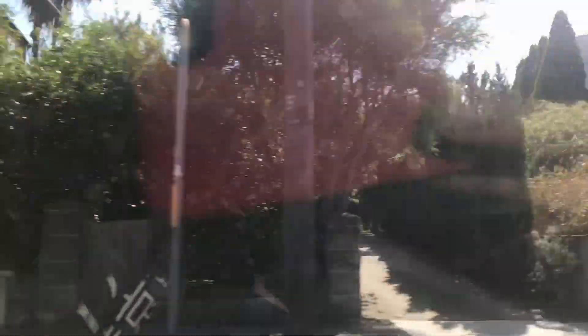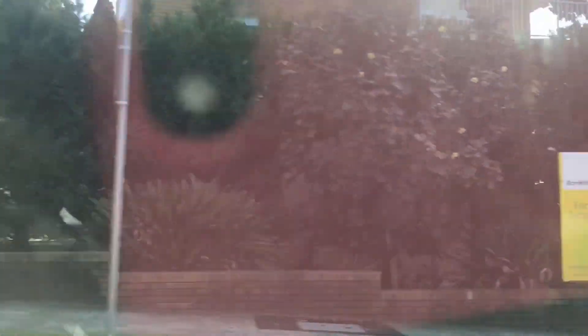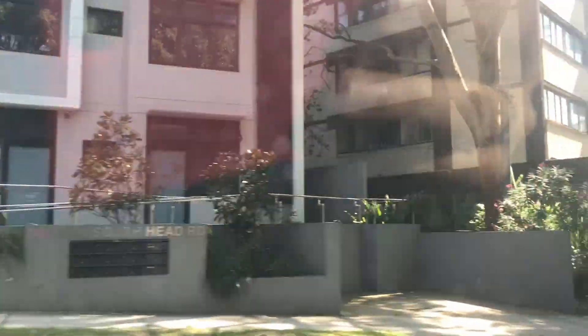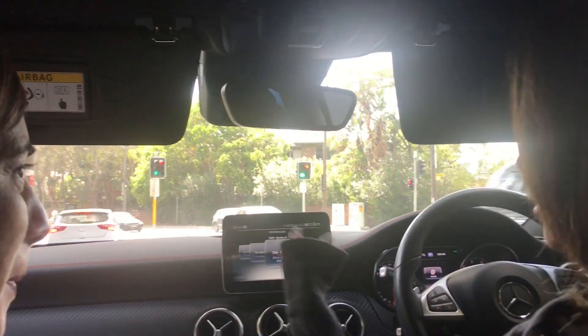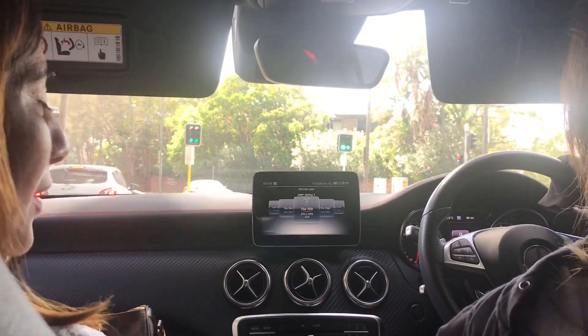This part of Sydney has what I think is called English architecture. When the English came here, this is where they settled — near the water, near the city. Back then the properties were all dirt cheap. The terrace homes — you'll see where I live — were English workers' cottages. But now they've become multi-million dollar properties. Back then they were just cottages for workers.